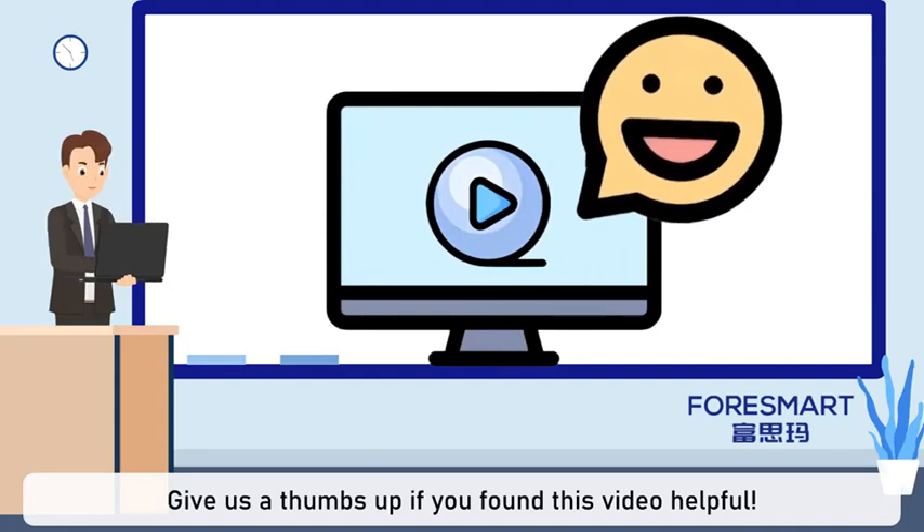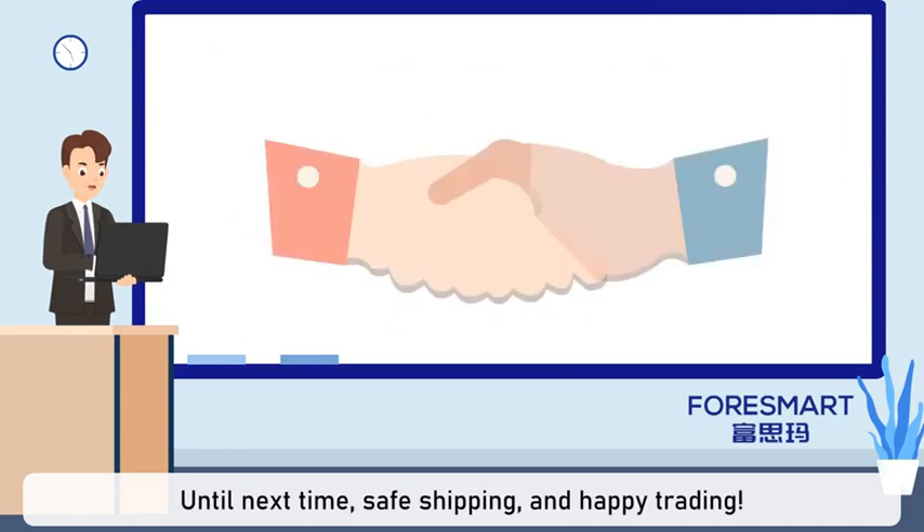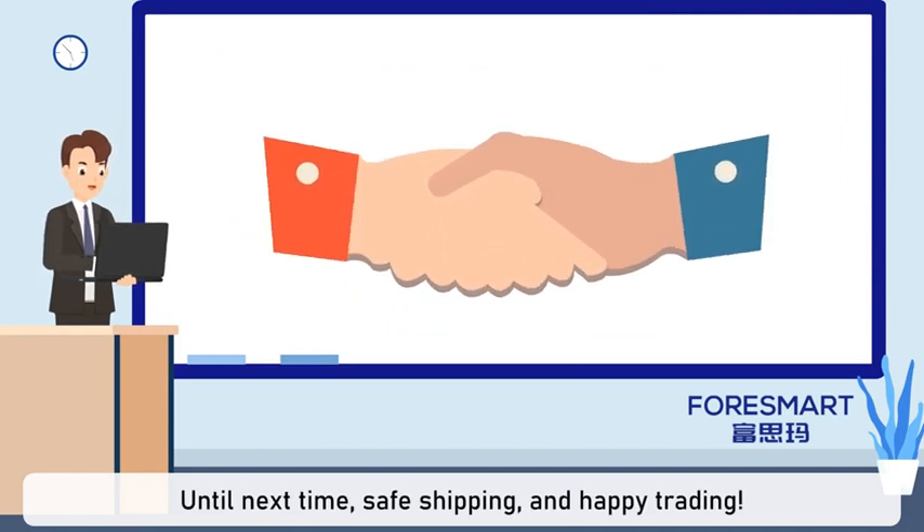Give us a thumbs up if you found this video helpful. And don't forget to subscribe to our channel. Until next time, safe shipping, and happy trading!